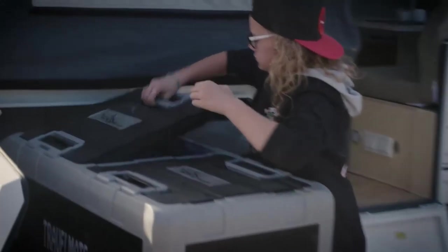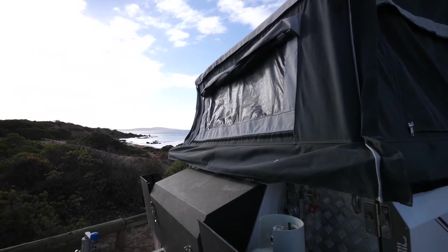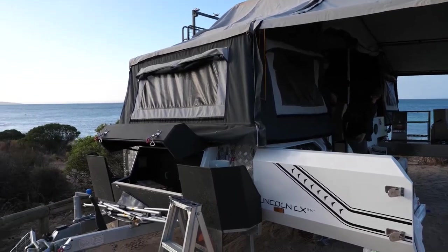The Lincoln LX has plenty of storage. Besides having my fridge, solar panels, and hot water system, we've got enough for us three girls to be off-grid for a few days. We have all of our bedding inside, leaving all the pockets and storage outside for clothing, bits and pieces, and all our games.